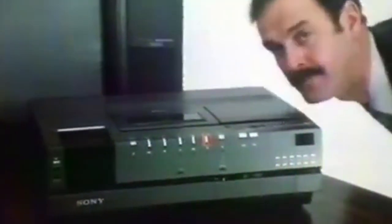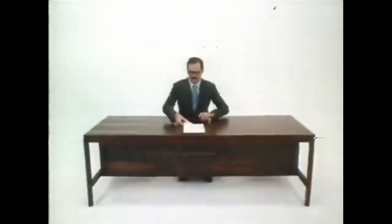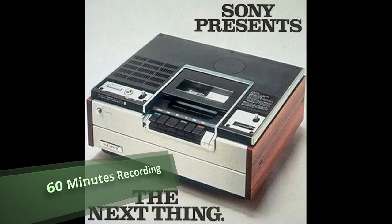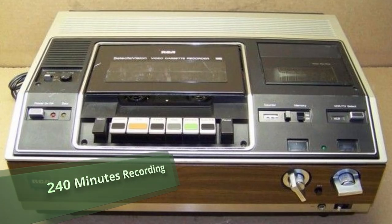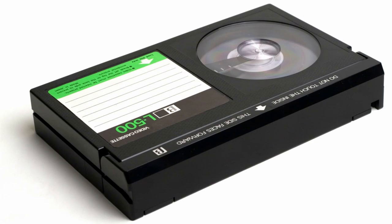1975 saw the birth of Sony's Betamax. This was followed by the competing VHS format from JVC in around 1976, almost a year later. Subsequently the Betamax/VHS format wars began. While VHS machines' lower rental price was a major factor, the principal battleground proved to be recording time. The original Sony Betamax could record for only 60 minutes, whereas JVC's VHS could manage 120 minutes, shortly followed by RCA's American entrance into the market with a 240-minute recorder, again using VHS.